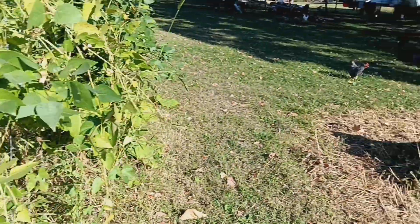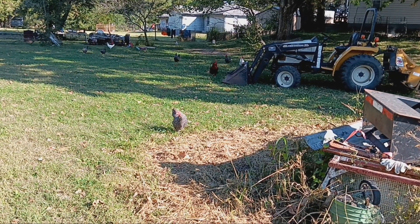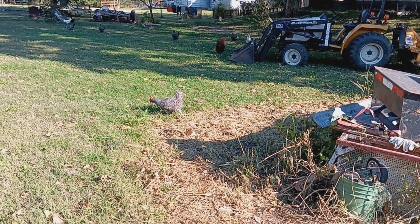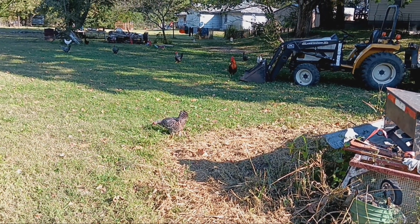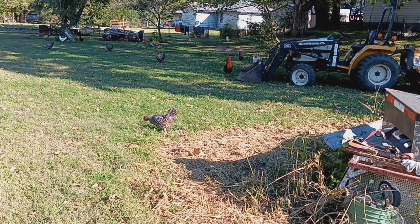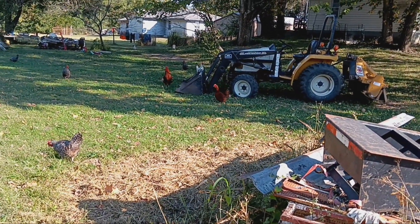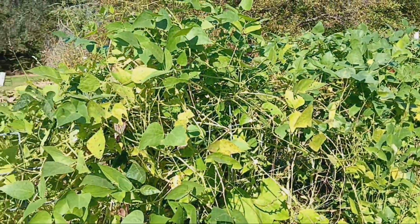Looks like the chickens are coming over to see me. Hi Tina — you come over to see mama? We have 15 hens now and two roosters. We got rid of a bunch of our roosters — someone wanted them. We sold them for $4 a piece. A win-win situation if you ask me.